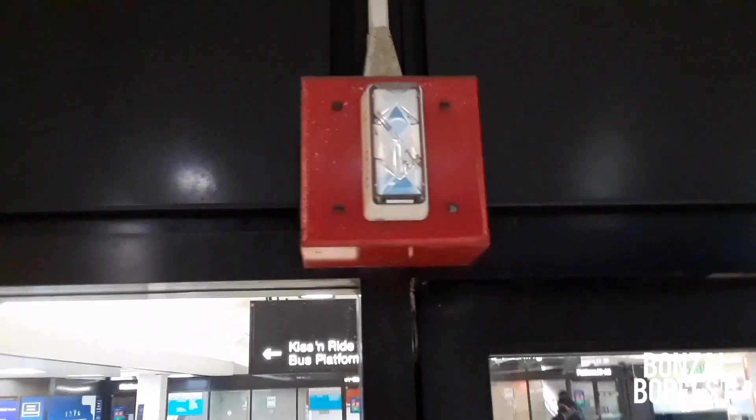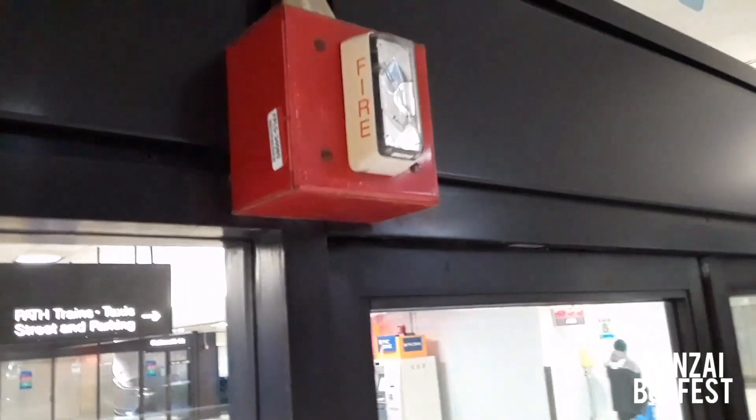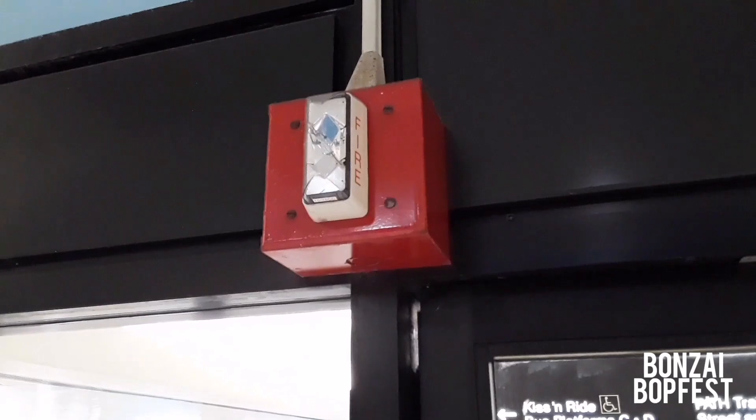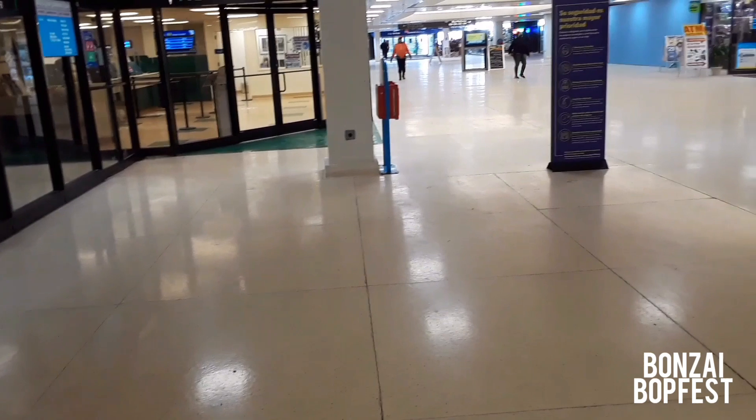This particular unit is a remote strobe and is flash only, so it doesn't emit sound. However, there are so many alarms in this building that you would hear sound if these alarms were actually activated — the sound would come from nearby speaker strobes. Now we're going out to the bus concourse area. There's not too many people here today because of COVID and also because it's really cold out today. On a normal busy day this place would be jammed with people. They have stores down here where you can get food or coffee, and the Port Authority police have offices in here.